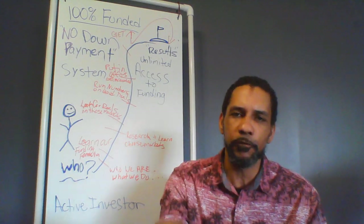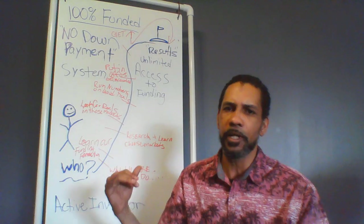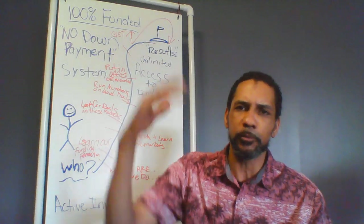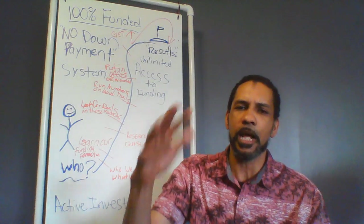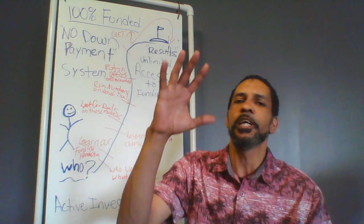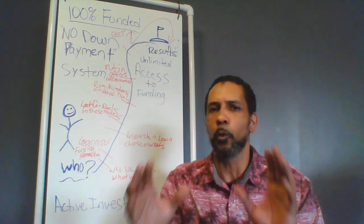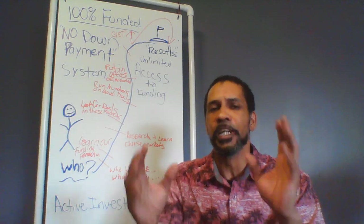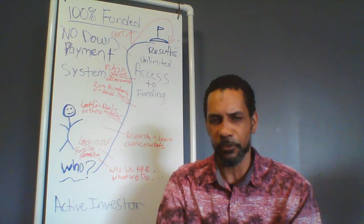I'm glad you're here. I want to give you what we promised — access to our funding. We're going to give you the framework right here. It's going to give you the seven steps that you need to access our funding — the same steps I used to create the program and build one of the world's greatest broker firms for active investors to borrow capital with no down payment on their real estate businesses.